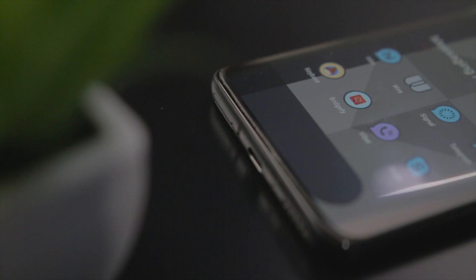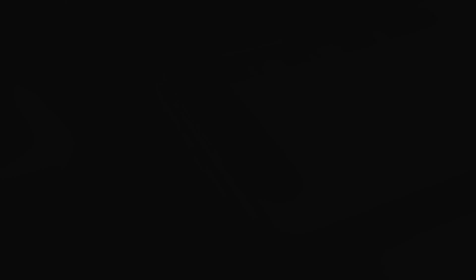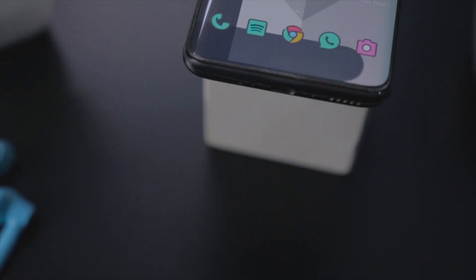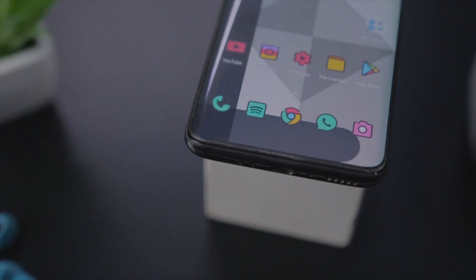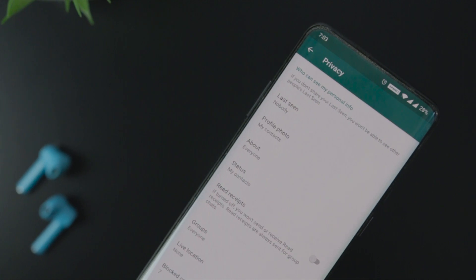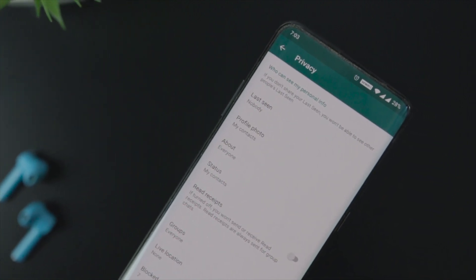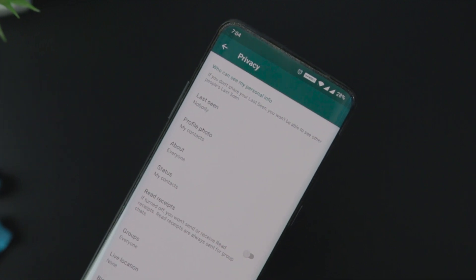These are some of the best WhatsApp alternatives that you can try right now. Which of the above mentioned apps do you like the most? Do you know of any other WhatsApp alternative that we should have added to this list? Do let us know your thoughts in the comments down below. For more future videos like this, consider subscribing and hit the bell icon so that you never miss any future videos from XtremeDroid. This is Samir signing off, and I'll see you guys in the next one.